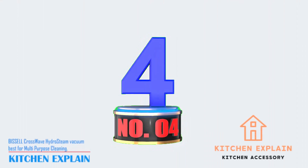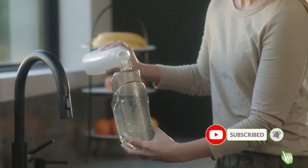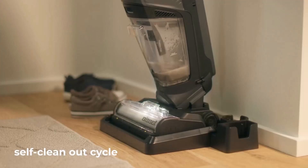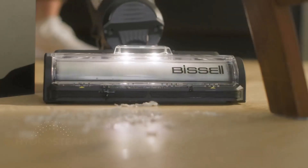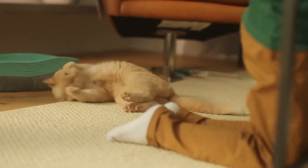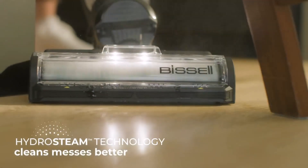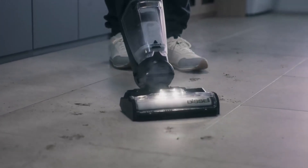Number 4: Bissell Crosswave Hydro-Steam Vacuum, best for multi-purpose cleaning. Easily maneuver with its swivel head and carry handle. Get an all-in-one clean with vacuuming, washing, and steaming combined. Experience superior cleaning with Hydro-Steam technology tackling tough messes. Say goodbye to tangled hair with its tangle-free brush roll. Sanitize your floors with a hard floor sanitize formula, eliminating 99.9% of bacteria. Comes with everything you need, including trial-size formulas, washable filters, and an auto-clean-out tray with accessory holder. Enjoy control with its steam control feature, making multi-surface cleaning a breeze.